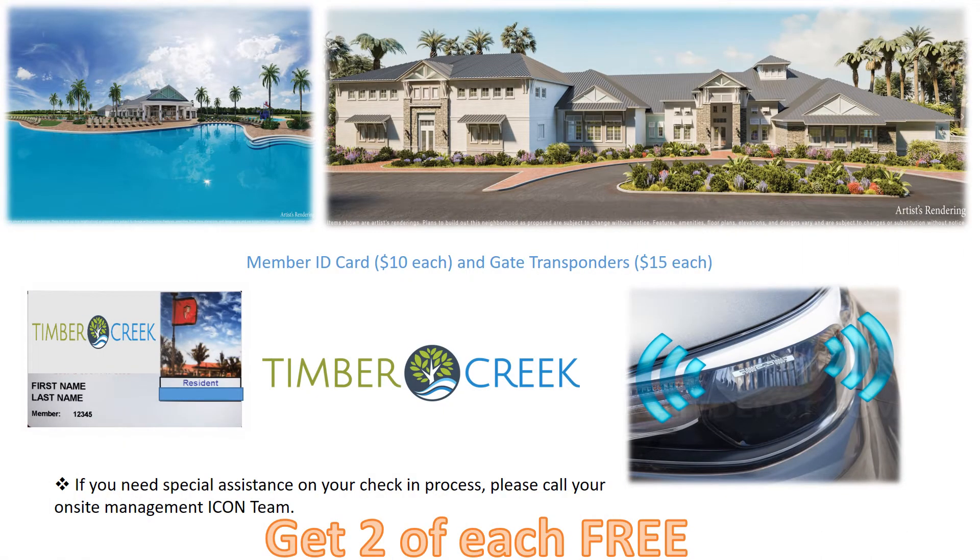Your community access tools are your ID card and your transponders on your car. Please keep in mind that after your initial two free ID cards and two free transponders that came with your home, a replacement ID would cost $10 and a replacement transponder would cost $15. If you have any questions about this process or need a replacement, please contact your community association manager.